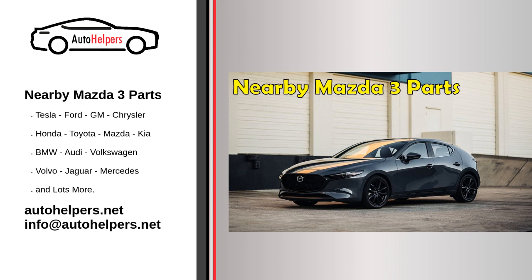In conclusion, purchasing Mazda 3 parts from a nearby location has several advantages, including convenience, the opportunity to build relationships with local businesses, and the chance to support the local economy. To find nearby Mazda 3 parts, consider checking with local auto parts stores, specialty shops, or a Mazda dealership. Be sure to do your research and purchase from a reputable source to ensure that you are getting the best parts for your vehicle.